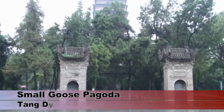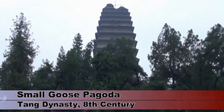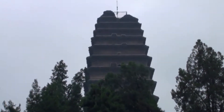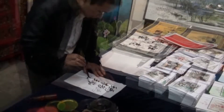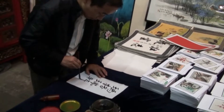The Small Goose Pagoda, which we visited later on that day, is not particularly decorative, but it's very impressive that they were able to construct it more than 1,200 years ago. The top two stories collapsed in an earthquake about a thousand years ago. In the grounds of the pagoda, a calligrapher was demonstrating his art — supposedly writing Margaret in traditional Chinese characters.